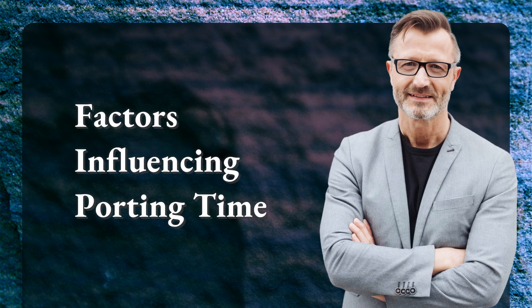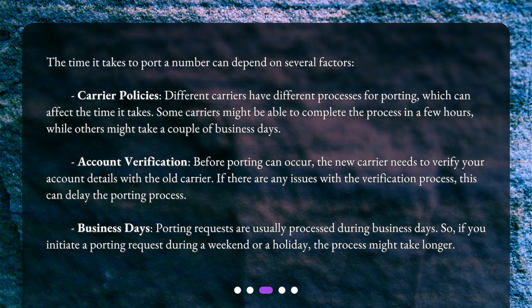The time it takes to port a number can depend on several factors. Carrier policies: different carriers have different processes for porting, which can affect the time it takes. Some carriers might be able to complete the process in a few hours, while others might take a couple of business days.